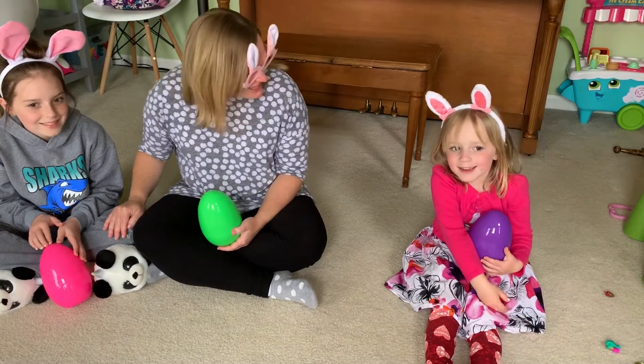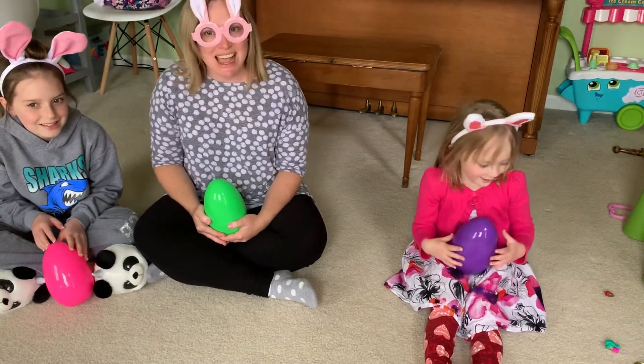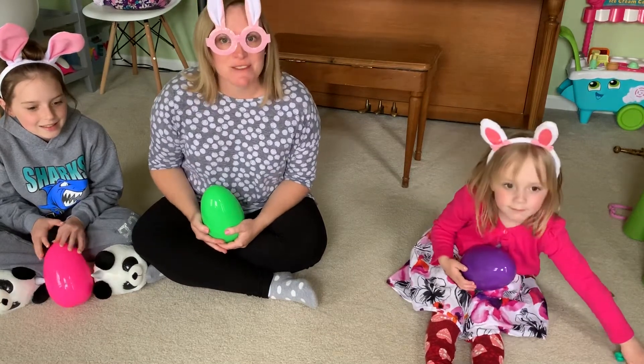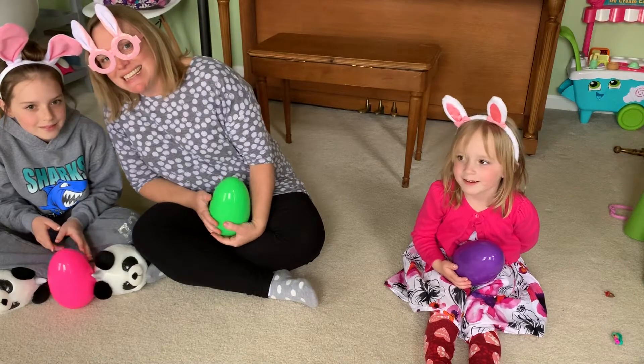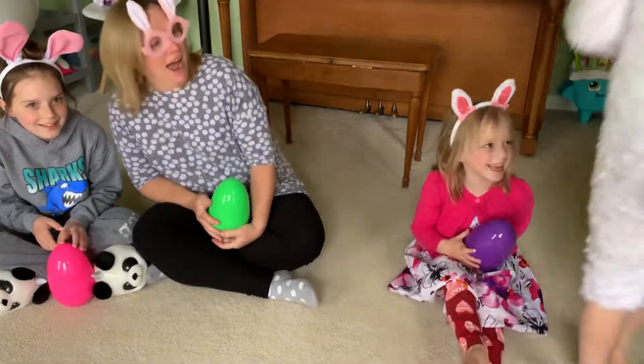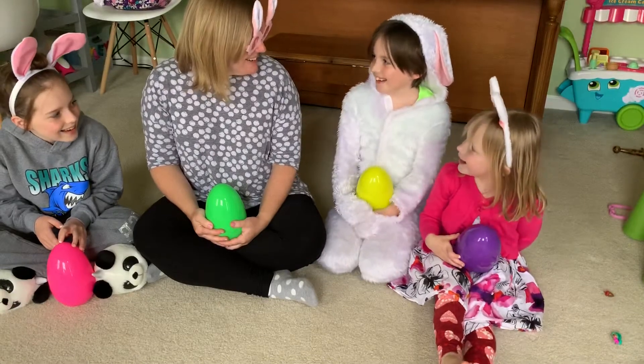Did we just celebrate a holiday? We did. And I think we have a very special visitor today — our friend the Easter Bunny! Hi Easter Bunny. How are you? Good.